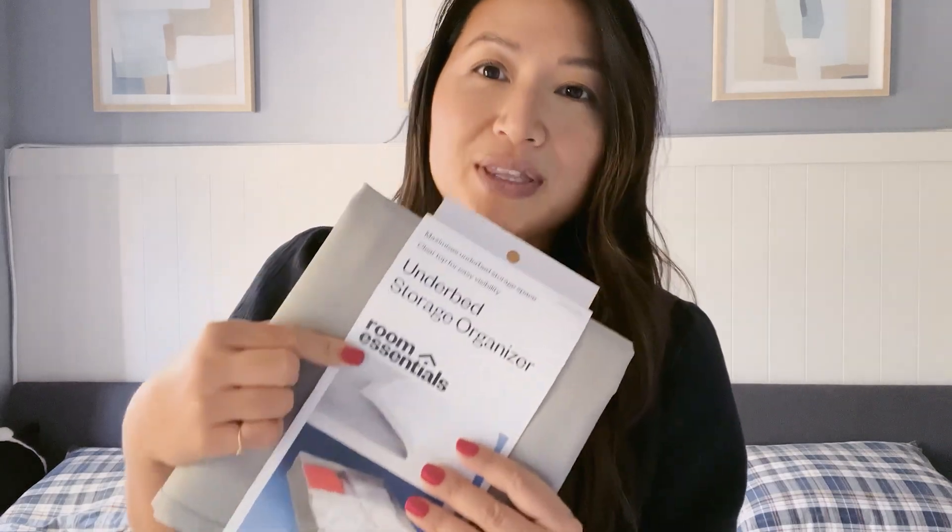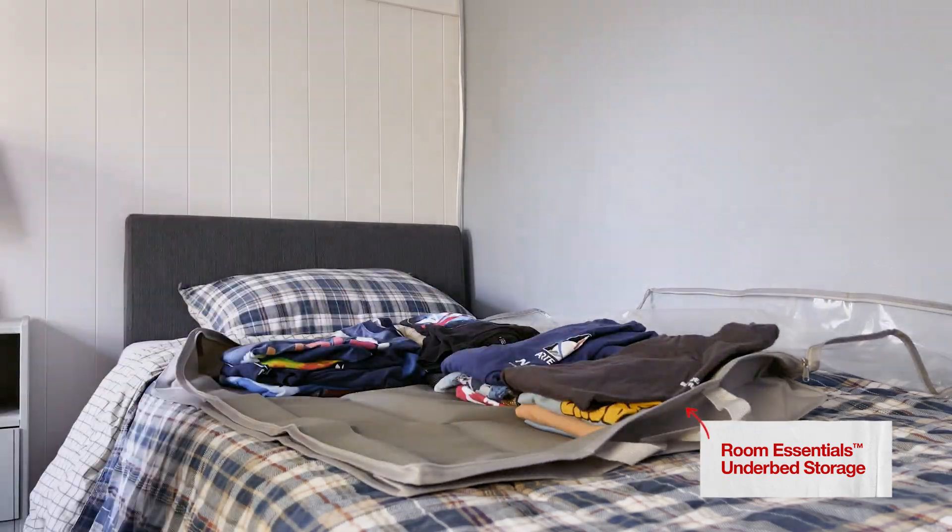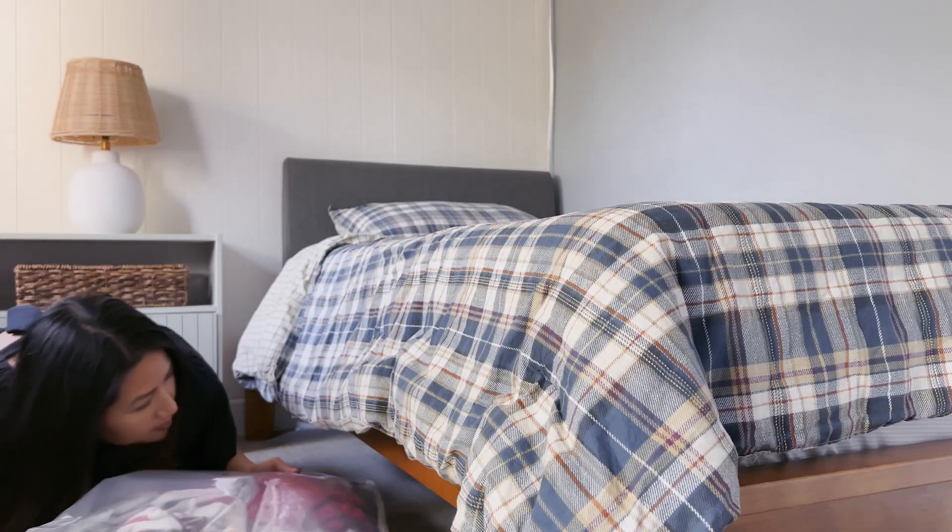Just one more thing to get you on your way to getting organized for back to school: the kids' closet. Not my favorite task, but it is beneficial. What I like to do is take out as much of their summer clothing as I can and put them in Room Essentials under-bed storage organizers. I'll tuck it underneath their bed, and if I need something, it's easily accessible. Then in their closet, I put all of their fall back-to-school clothing so it's there for them day to day.